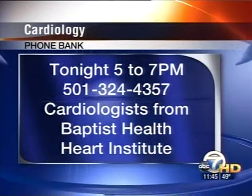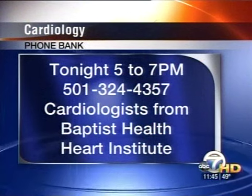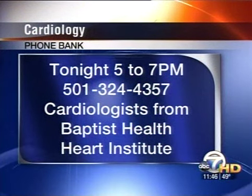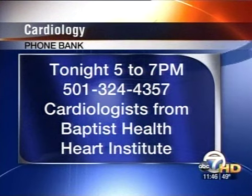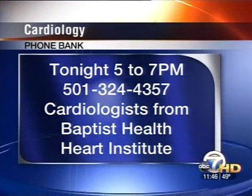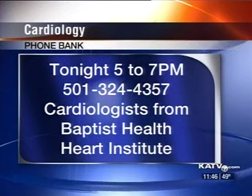We want to remind you that we are hosting a call-in tonight with the Baptist Health Heart Institute to mark heart month. The phone bank will be open tonight in our seven on your side office from five to seven p.m. Baptist Health Heart Institute physicians will be on hand to answer your heart questions, so be sure to call in tonight from five to seven p.m. Thanks so much for coming on today. Thank you.